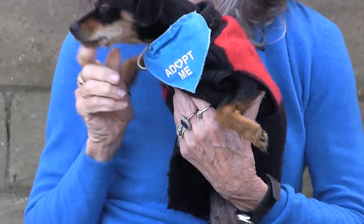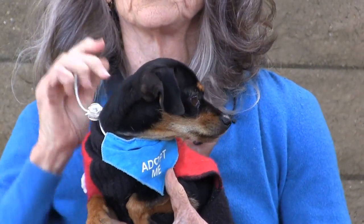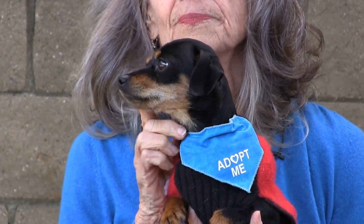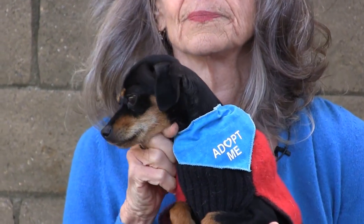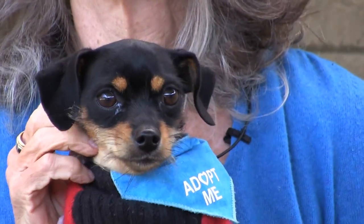This little sweetheart's name is Lulu. She's a newcomer to the shelter — she just got here on the 24th of the month. She's a year old, absolutely adorable, sweet, well-socialized, and ready to go home with you. Lulu's ID number is 216-847.